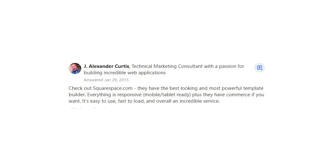J. Alexander Curtis says: Check out Squarespace.com — they have the best looking and most powerful template builder. Everything is responsive, mobile and tablet ready, plus they have commerce if you want.